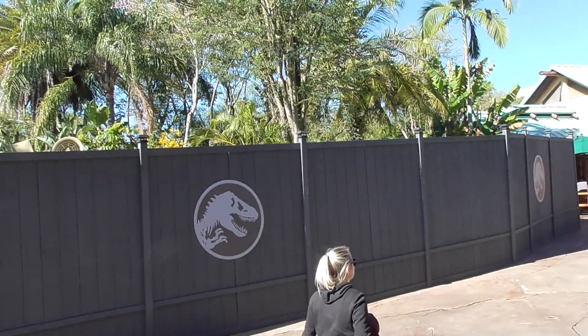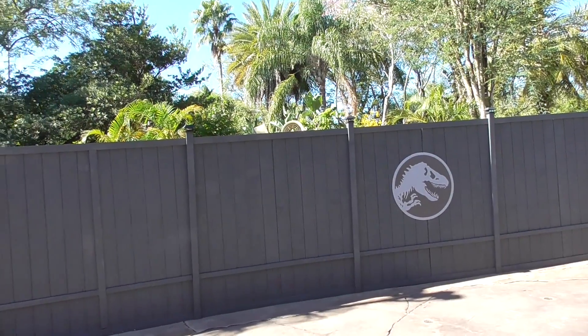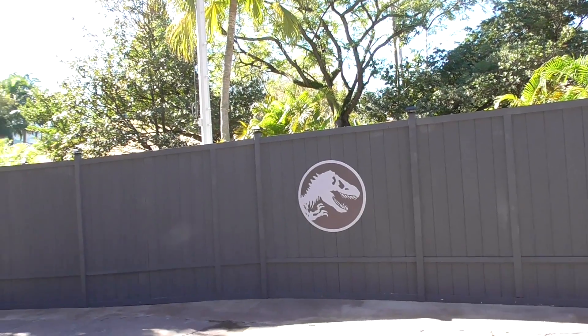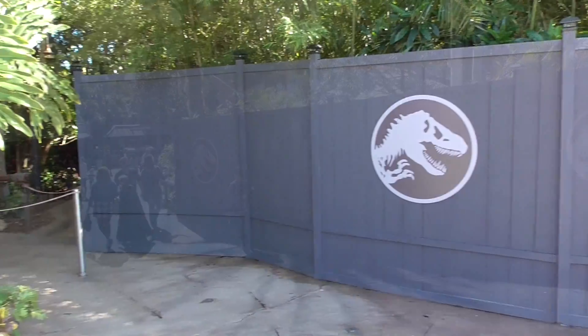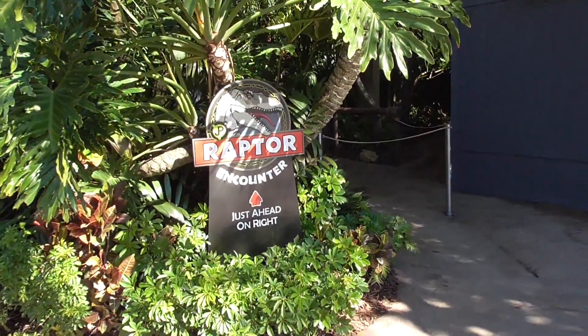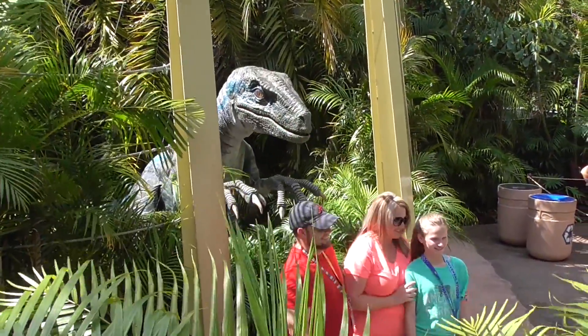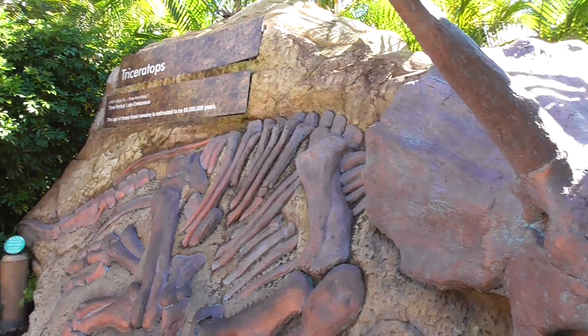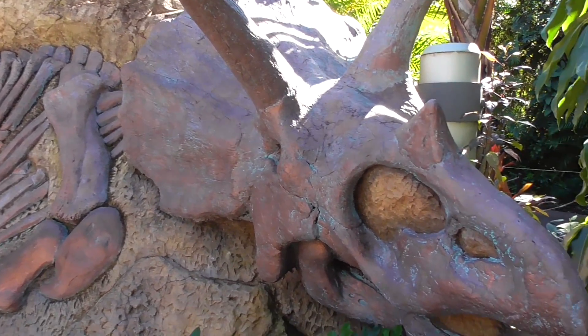Last month, work walls went up around several areas inside the Jurassic Park land at Islands of Adventure. One of the first sets of walls went up around the Carnival skill games in the area. As I've stated in my previous video, the games will need to be moved to make way for the relocation of the popular Raptor Encounter. Once the Raptor Encounter has moved, demolition on the old Triceratops Encounter plot can begin, where much of this new ride will take place.